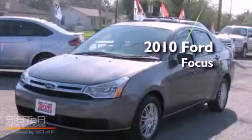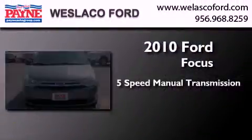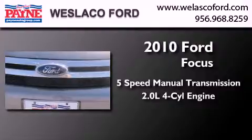This is a certified pre-owned 2010 Ford Focus. This car has a five-speed manual transmission and an inline four-cylinder engine.